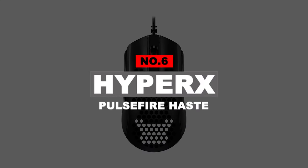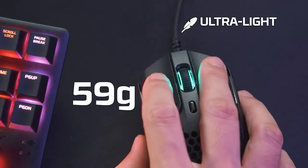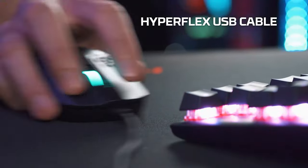Number 6: HyperX Pulsefire Haste. The HyperX Pulsefire Haste stands out in the class due to its lightweight frame, its super supple cord, and low price point. If cat-like responses are needed, this is the go-to mouse because its low mass and zero-resistant cable make noticeable differences in reaction times.